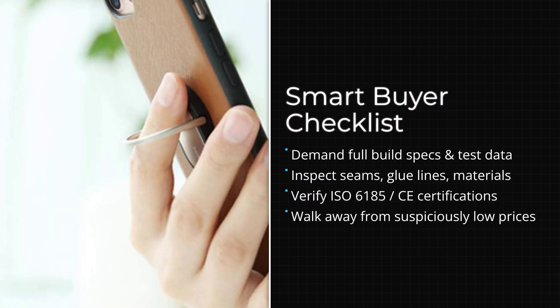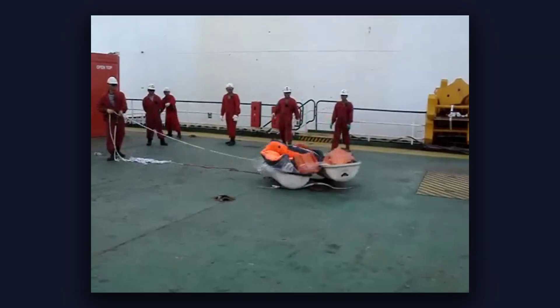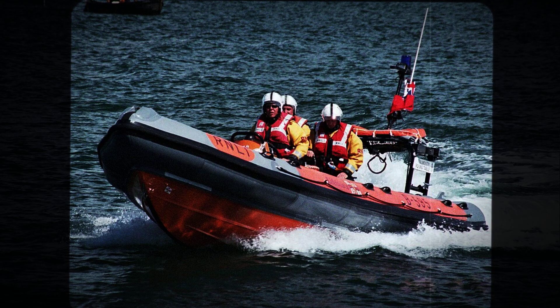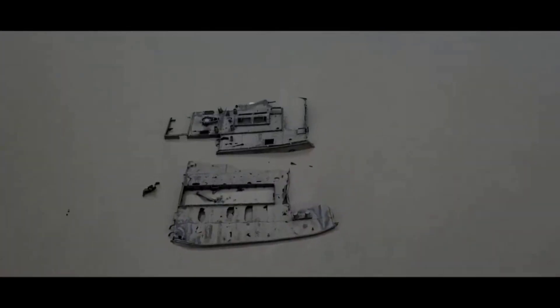The only way this changes is if buyers demand transparency, hold manufacturers accountable, and walk away from products that do not meet basic quality standards. These boats can be safe. They can last decades. But only if they are built right. And right now, too many of them are not.